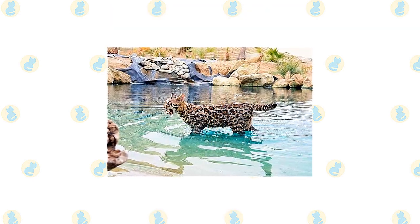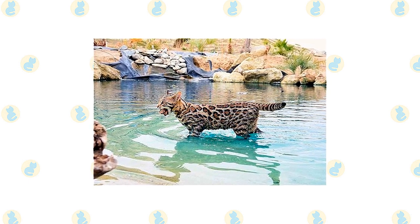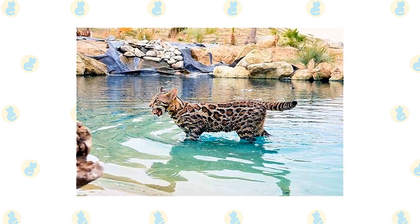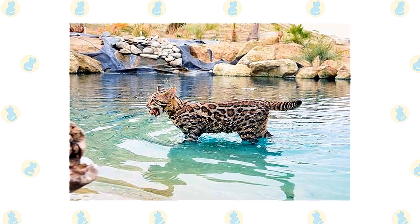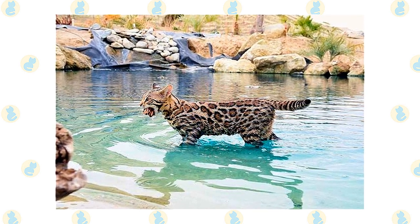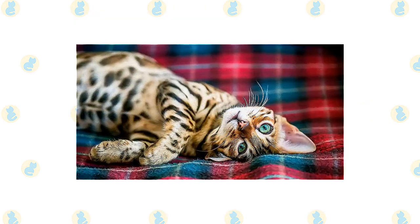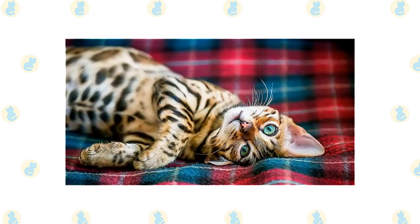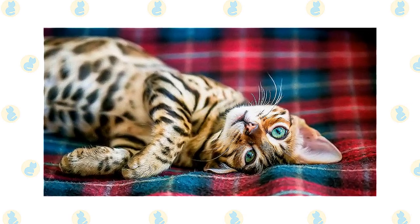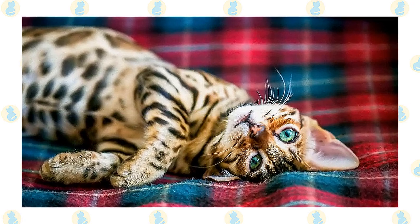Fond of playing in the water, the Bengal is not above jumping into the tub or strolling into the shower with you. Aquarium and pond fish may be at risk from his clever paws. He also loves to climb and can often be found perching at the highest point he can reach in the home. A tall cat tree or two is a must for this feline, as are puzzle toys that will challenge his intelligence. On the rare occasions that he isn't swinging on chandeliers or swimming in your pool, the affectionate Bengal will be pleased to sit on your lap. It goes without saying that he will share your bed — and yes, he steals the covers.